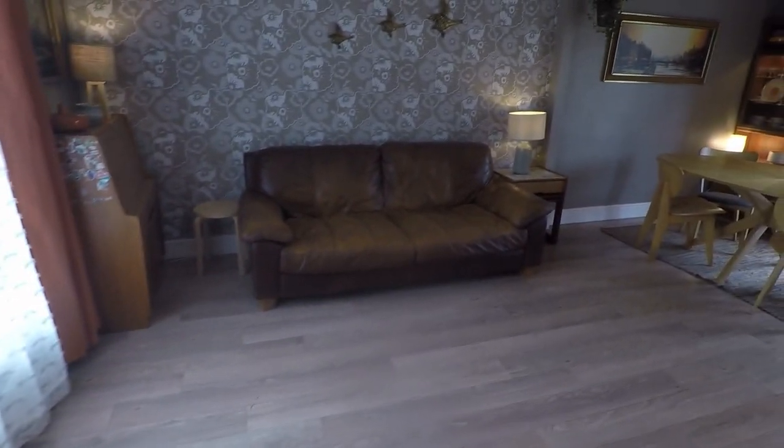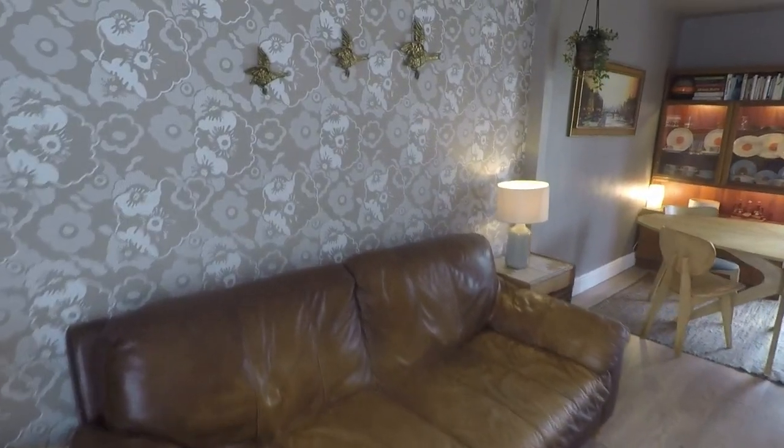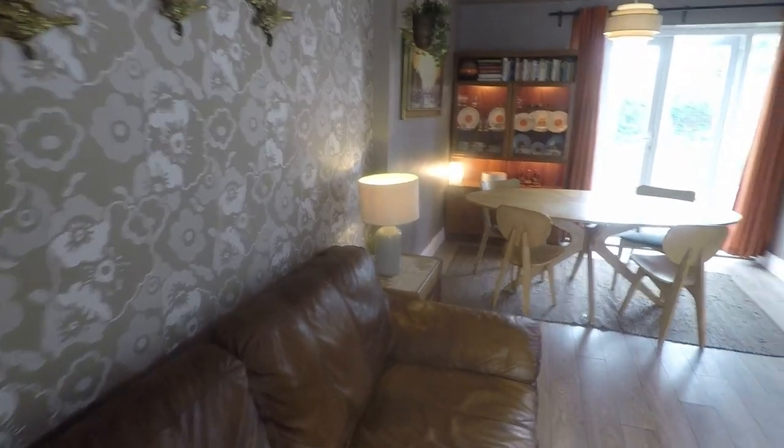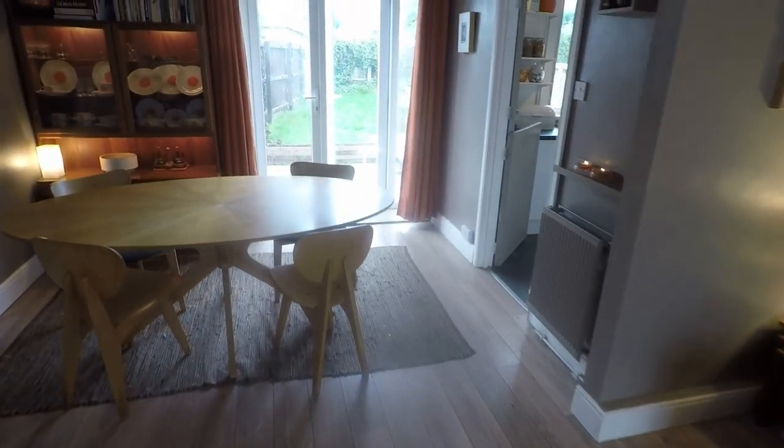So lovely open plan lounge and diner, nicely presented and natural light flowing through, with patio doors to the rear and a large window overlooking the front of the property. Lots of room for all of your living and dining furniture as you can see.